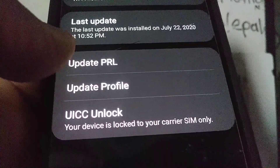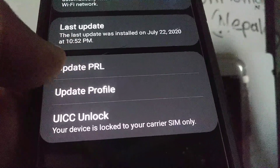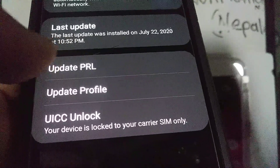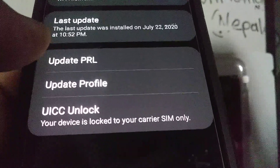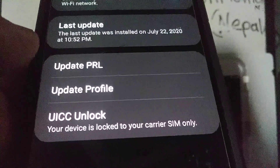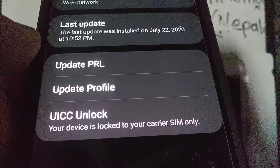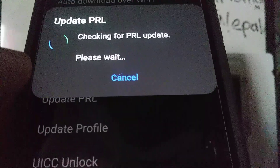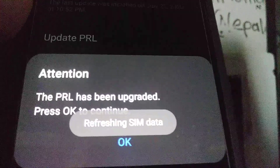Sprint has merged with T-Mobile, and Boost Mobile is now Dish. Dish has a seven-year contract with T-Mobile to use their towers for their customers. Because of all these changes, I highly recommend you to do Update PRL as well. I want to do separate videos on PRL and UICC unlock to give more information, since customers that need to update PRL or have bad connection where they live may be affected by this.